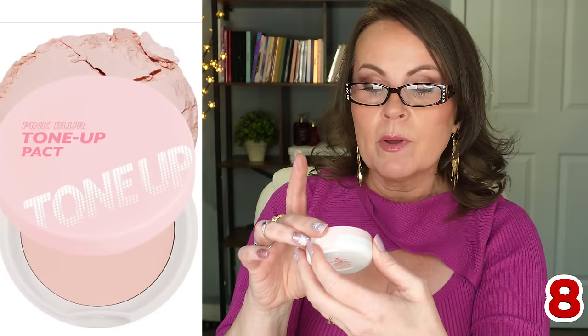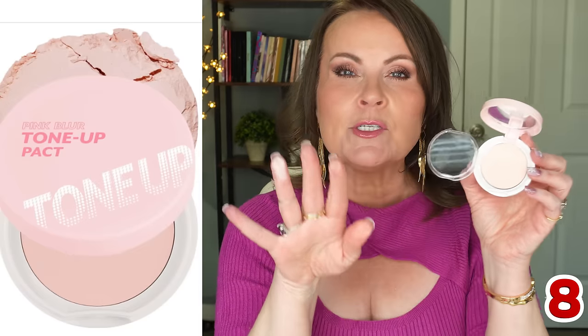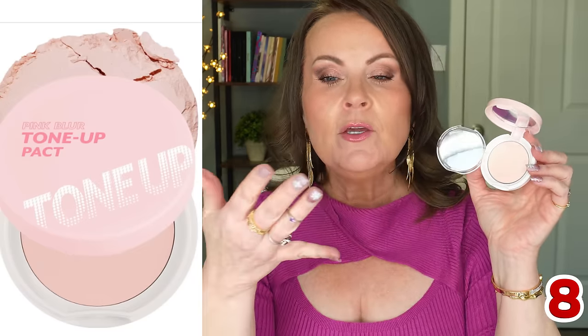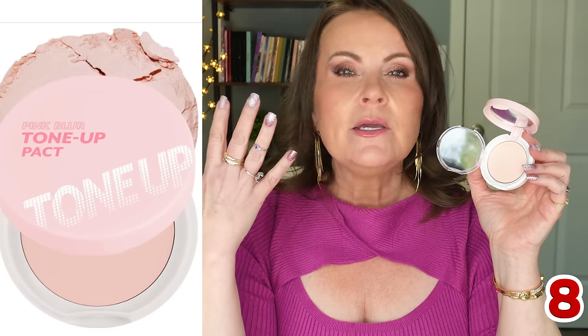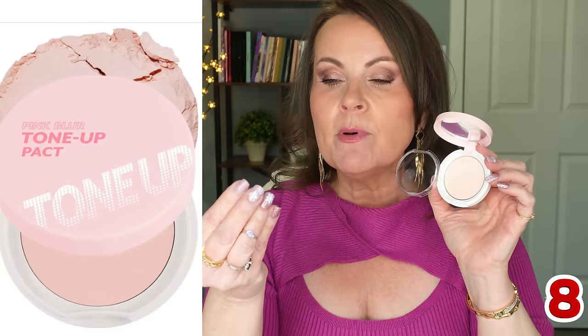This is a Korean or Japanese pink blur tone-up compact — a pink setting powder. I really love it because it's super light but super brightening. If you have very fair skin, you know how important it is to avoid looking sallow. This is very finely milled, very perfecting, and available on Amazon at a great price point.